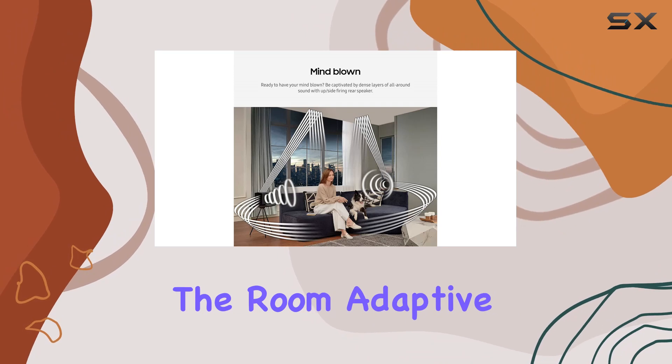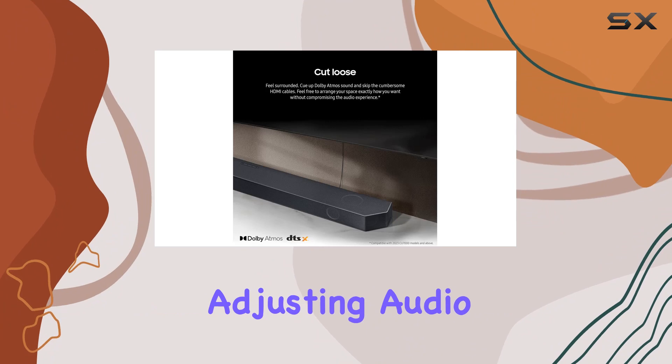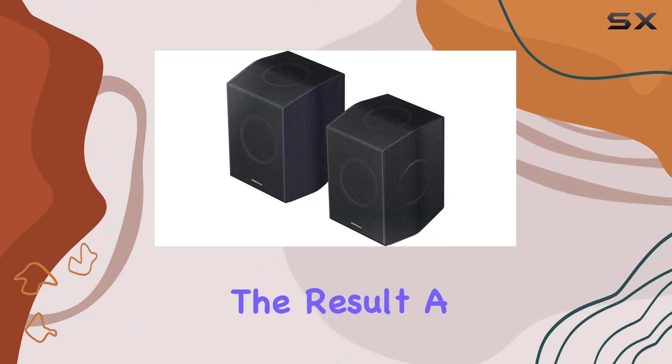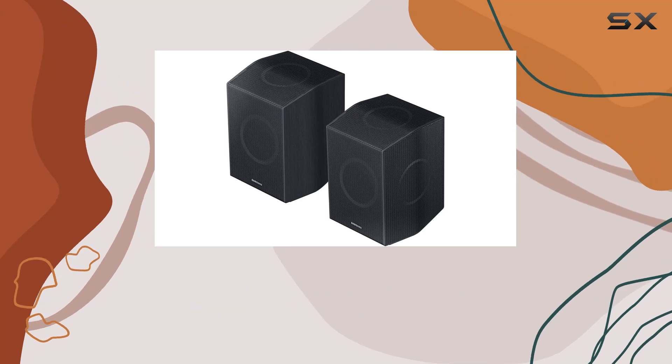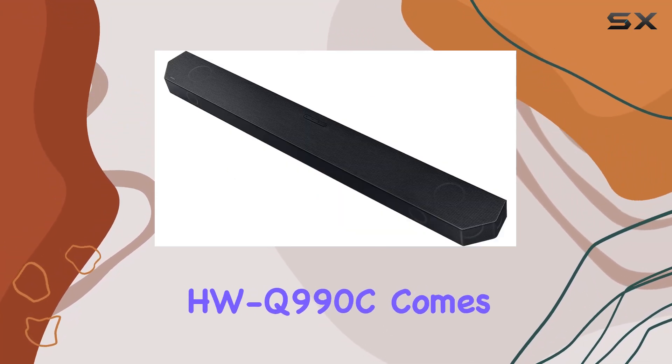Adaptive Sound ensures clear dialogue even at low volumes by intelligently adjusting audio based on real-time scene analysis. The result is a truly immersive audio experience tailored to your space — not just the soundbar, but the Samsung HWQ 990C as a complete solution.